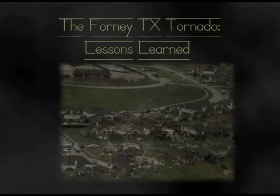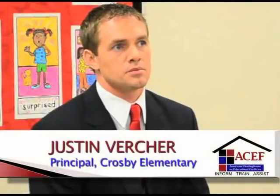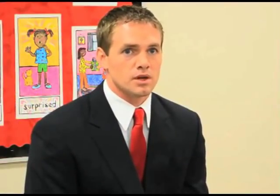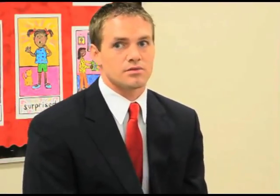Severe weather was on the horizon, so we were periodically getting updates from central office via the email system. We did have about 40 parents come in early to pick up their kids because of the anxiety of possible severe weather. But for us, we just continued to stay in routine, keep kids calm, don't overreact, but know that we have to have a plan in place if something happens.